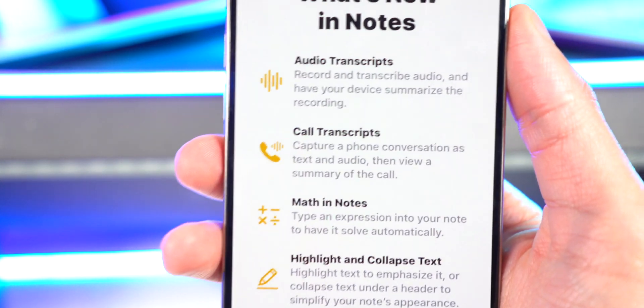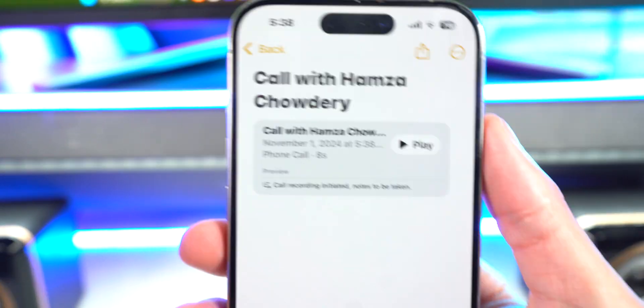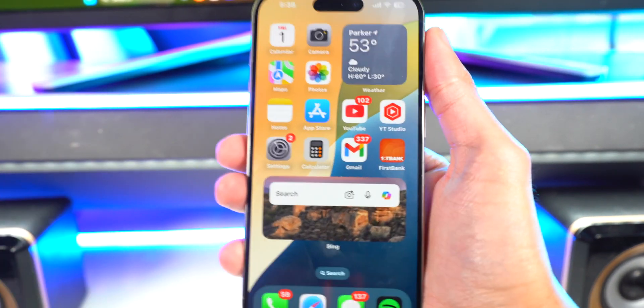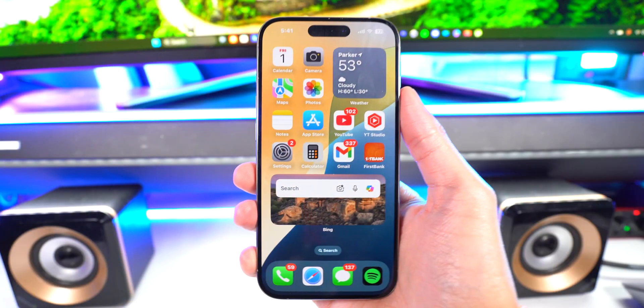There are new features in the Notes app: audio transcript, call transcript, math in notes, highlight and collapse text. After hitting Continue, there's a full call recording right there. I played it back and you can hear the recorded conversation. It's built in — a lot of people asked me how to record calls on iPhone, and now you just update to iOS 18.1.